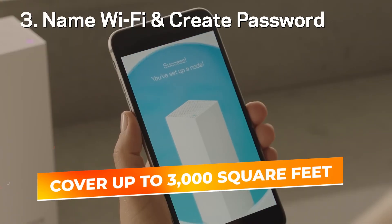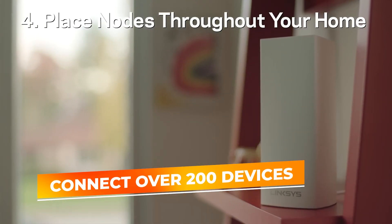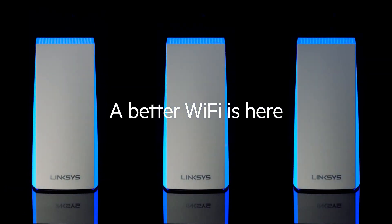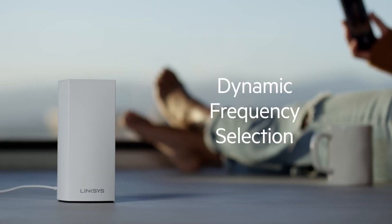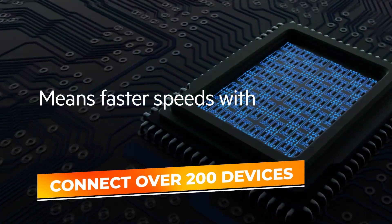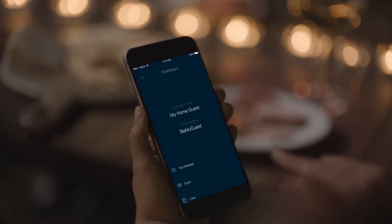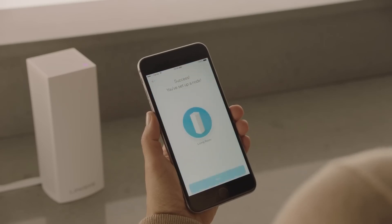Designed to cover up to 3,000 square feet, it can seamlessly connect over 200 devices, making it an excellent choice for a busy, tech-filled home. The Velop Pro 6E utilizes tri-band technology, including the latest 6GHz band, to minimize interference and maximize throughput, providing a dedicated backbone for your wireless traffic and freeing up the other two bands for your devices. This configuration is ideal for maintaining fast and reliable connections across multiple floors and rooms.